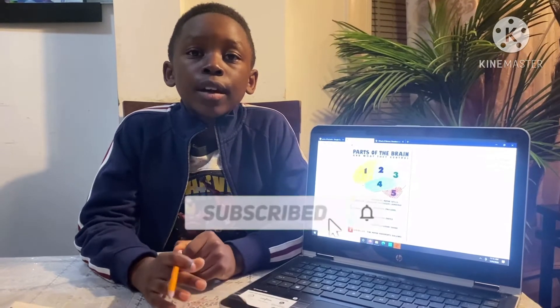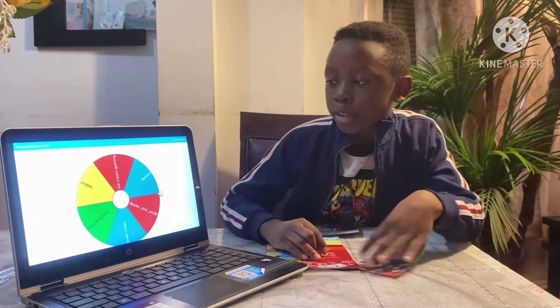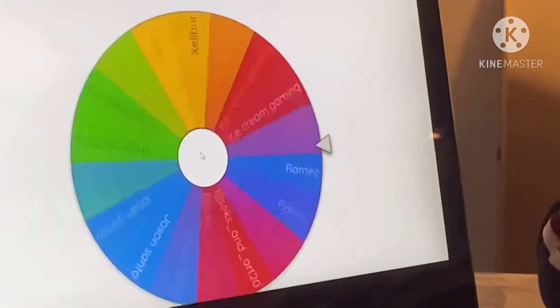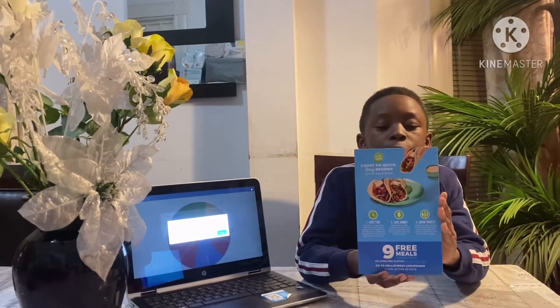Now we're gonna announce the winners, as we told you last time. We're gonna pick randomly from this wheel of names, so let's spin and see who's gonna win the prizes. Congratulations, Ice Cream Gaming — you will win this nine-dollar free meal gift card! Now we're gonna spin the wheel again.